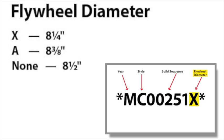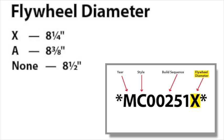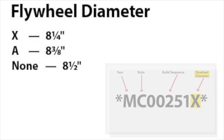Finally, the flywheel diameter code. In our example, the eighth and final character can again be a letter or no stamping at all. This final character identifies the diameter of the flywheel. Our example code is X, meaning the engine has the smaller eight-and-one-quarter inch diameter flywheels inside.